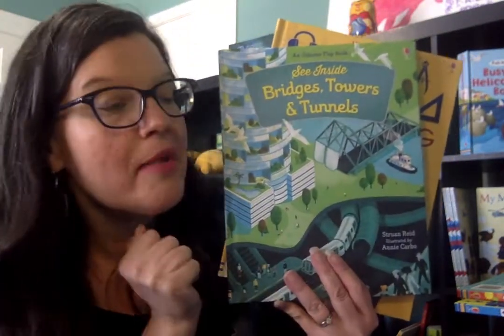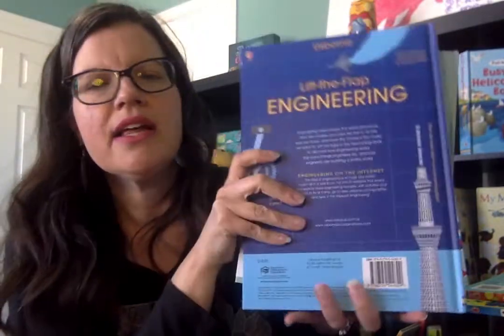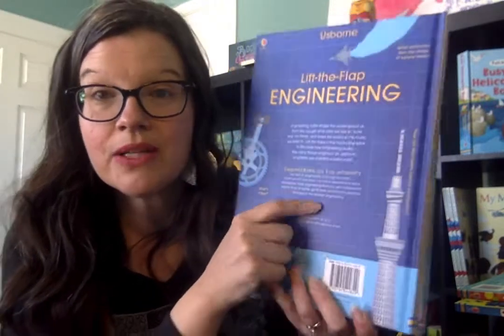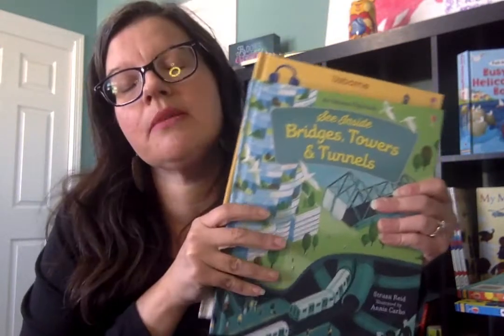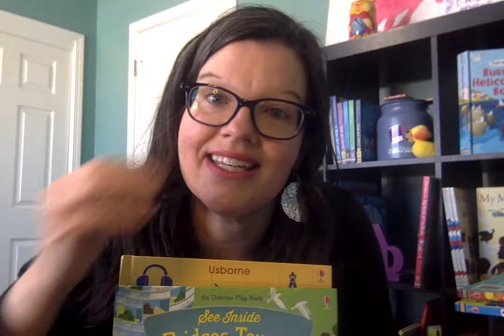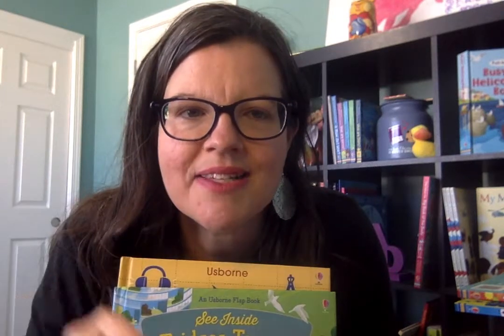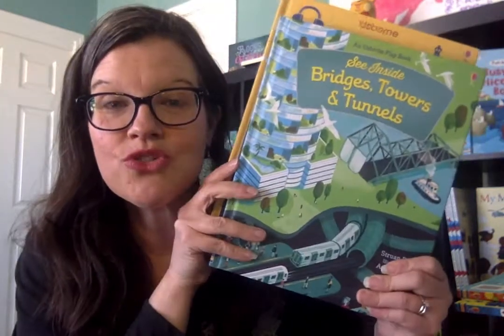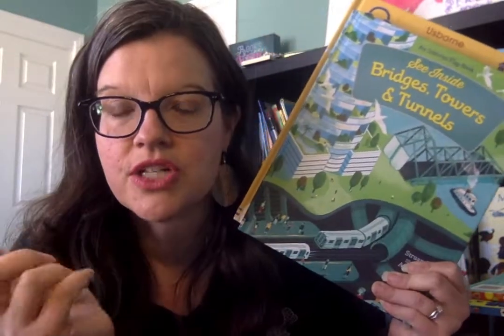These are even fun for adults — I've learned a lot myself. And again, both are Lift the Flap, which is really cool. The Lift the Flap Engineering book is also a Quick Links book, so it has links to a website that correspond with the pages in the book where you can learn more about those projects and different aspects of engineering. Thanks for watching. I hope you enjoyed these. If you have any questions, need more information, or want to order these books, you can check out my website, SuzanneSharesUsbornBooks.com. Thanks so much.